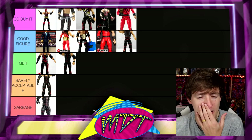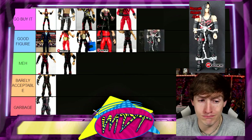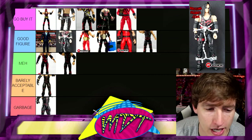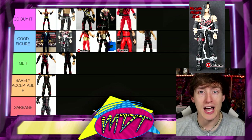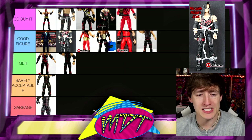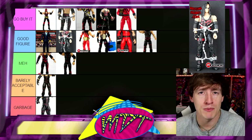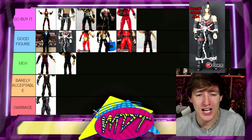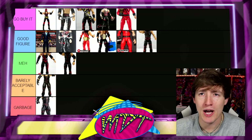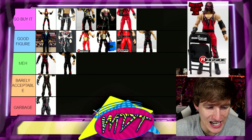That hardcore attire is probably my favorite Kane attire maybe ever. Next up is the Ringside Exclusive Kane — probably super duper rare and insane. This one is going in Good Figure for me. It's no longer a must-have. If you have it, it's an awesome piece and a great moment in time, but there are better figures. It's just not Go Buy It worthy anymore.